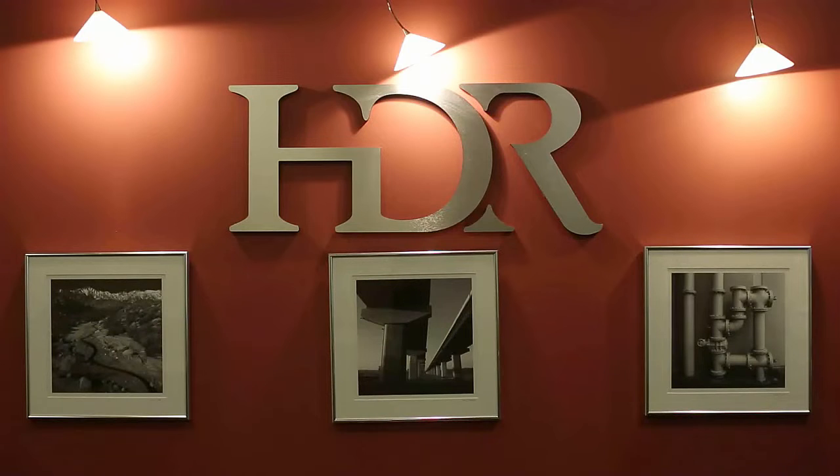My name is Ron Perkins. I work for HDR. I'm the construction services manager for the water business group in the southwest region, which is California, Nevada, Arizona, and New Mexico. HDR provides engineering services from the ground up, mainly design work, but we also do construction services, and that's my focus.